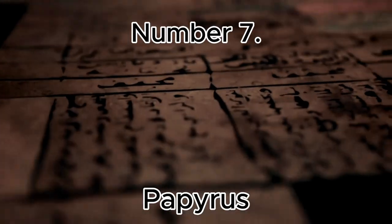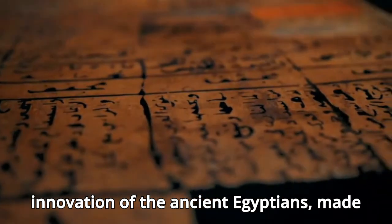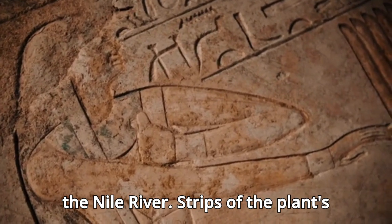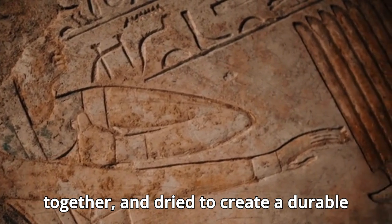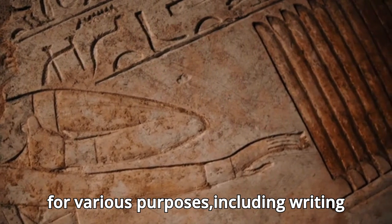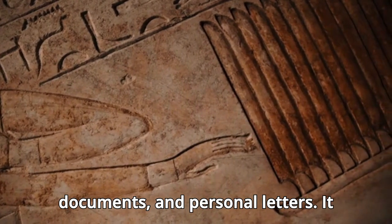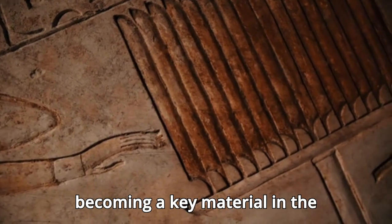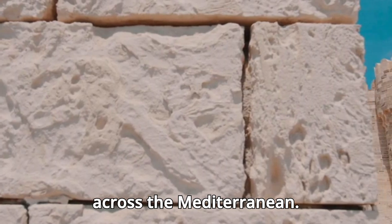Number 7: Papyrus. Papyrus was an innovation of the ancient Egyptians, made from the papyrus plant that grew along the Nile River. Strips of the plant's pith were laid in layers, pressed together, and dried to create a durable writing surface. Papyrus was used for various purposes, including writing religious texts, administrative documents, and personal letters. It was also exported to other civilizations, becoming a key material in the development of writing and record-keeping across the Mediterranean.